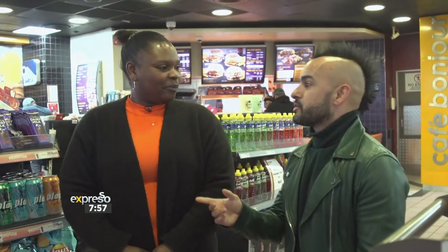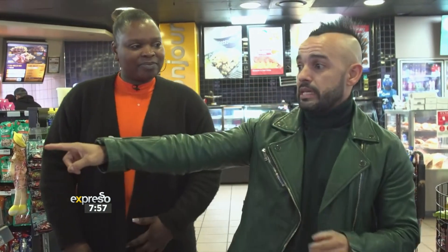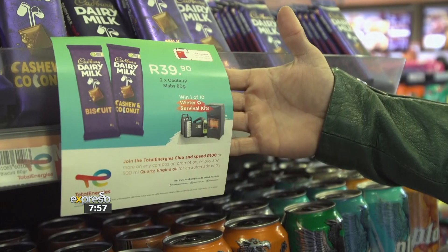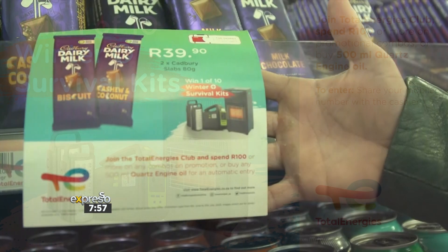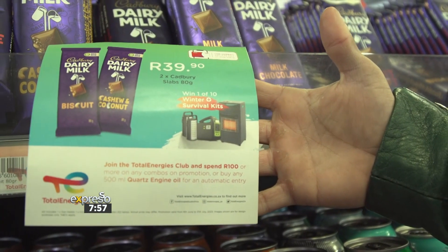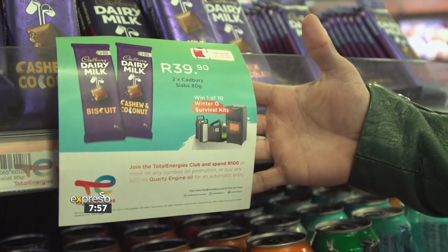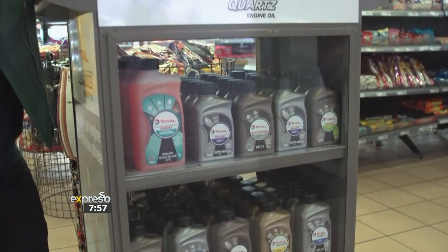So we're going to have to find a couple of things. The TotalEnergies Club app — I hope you have it — because if you walk into the store, you can win one of ten winter survival kits, but you'll need to download that app. You can buy your favorites: spend 100 bucks or more on any combo on promotion, buy any five or more Quartz engine oil for an automatic entry. We're talking inverters, those lights you need during load shedding, even heaters. Think about that when you're topping up to get to 700.